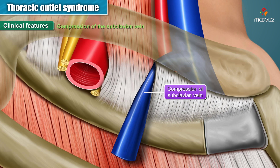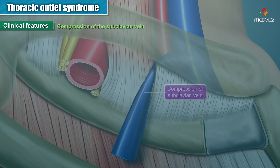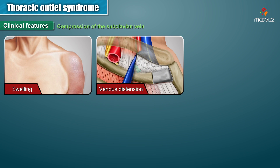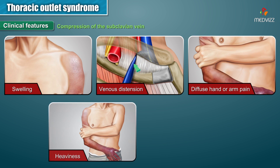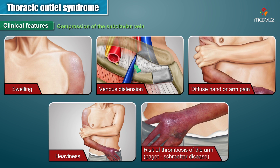Compression of the subclavian vein results in swelling, venous distension, diffuse hand or arm pain, heaviness in the arm, and a risk of thrombosis of the arm, which is termed as Paget-Schrotter's disease.